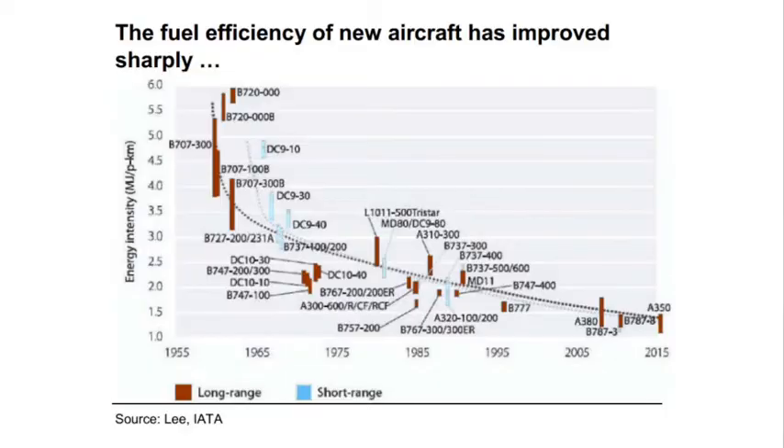Although the aircraft might not have changed that much in appearance, when you look at their fuel efficiencies, it's clear to see that a lot of progress has been made in these 60-odd years. This graph shows quite nicely how the energy needed per passenger per kilometre has decreased by about 80% since the early days of jet travel.